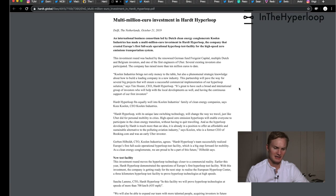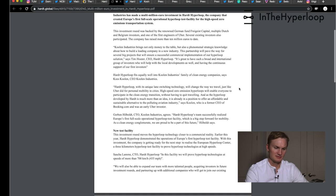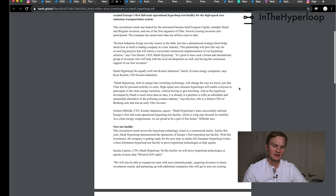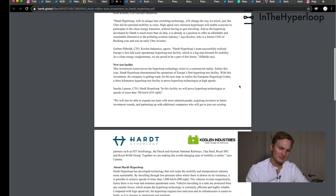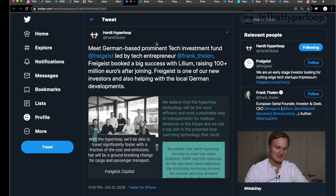We're not sure of the exact dollar amounts, but the company has raised more than 10 million euros to date, which is incredible. Hardt Hyperloop is positioning themselves as an alternative to the polluting aviation industry — we haven't heard other Hyperloop companies go that strongly against aviation. It makes sense since Hyperloop technology targets medium to long distance travel.